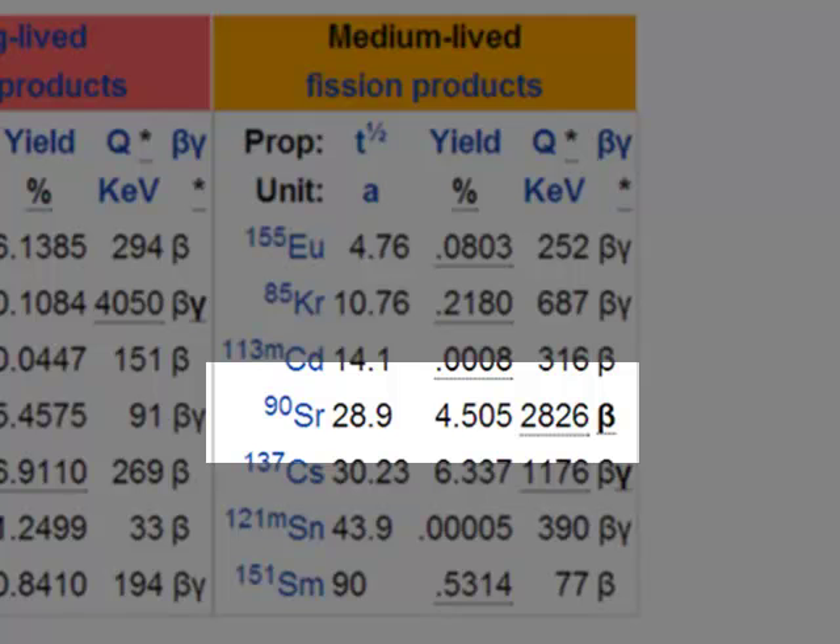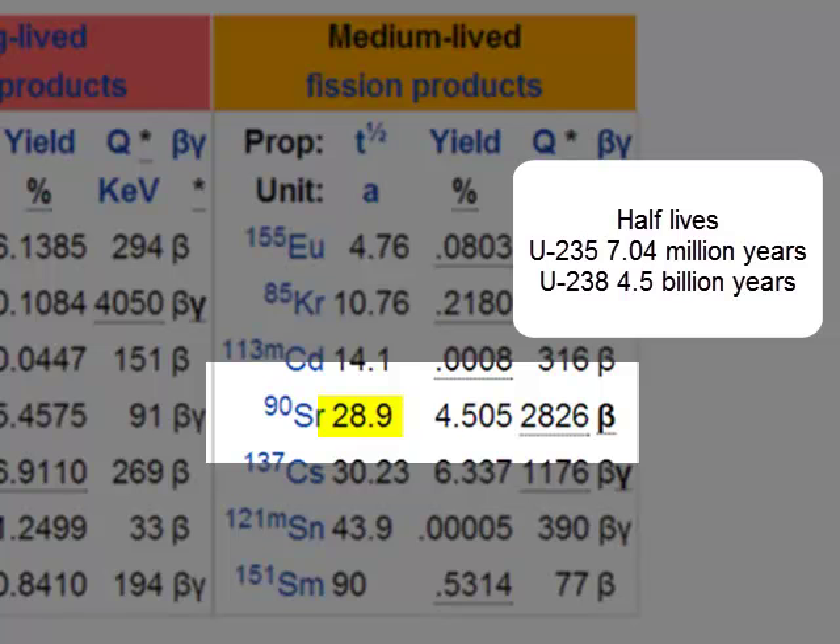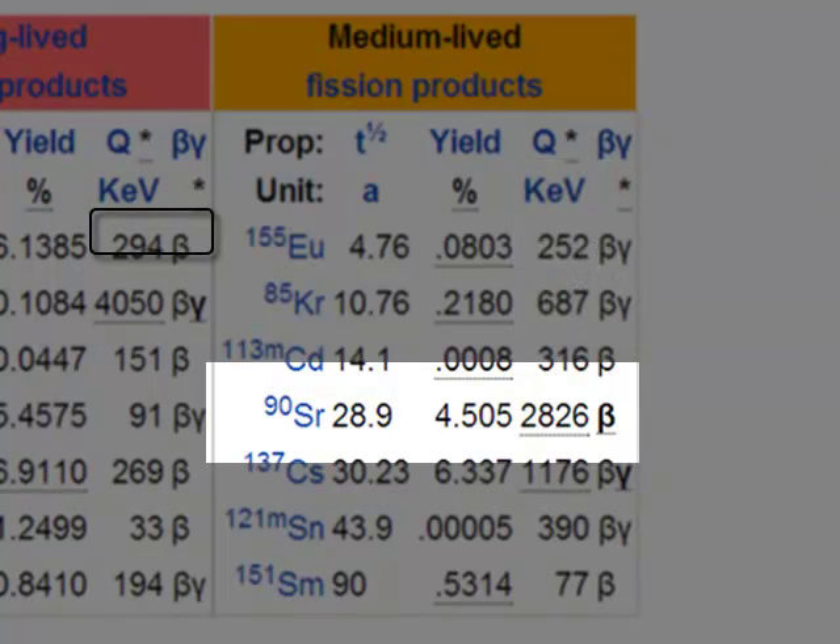So I will focus on one: Strontium-90. It has a half-life of 28.9 years. For comparison, Uranium-235 has a half-life of 704 million years, and Uranium-238 has a half-life of 4.5 billion years. That is, if you start with one gram of Uranium-235 and one gram of Strontium-90, in 28.9 years we have half a gram of Strontium-90, but it takes 704 million years to get to half a gram of Uranium-235. So Strontium-90 decays relatively quickly.